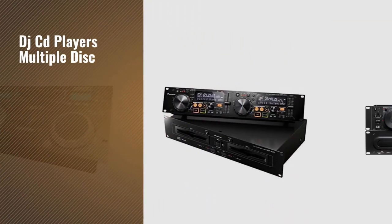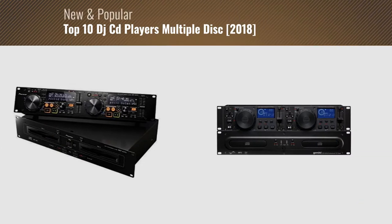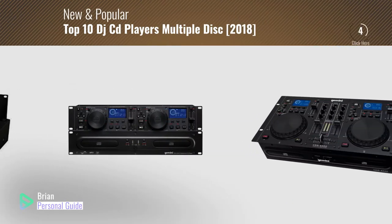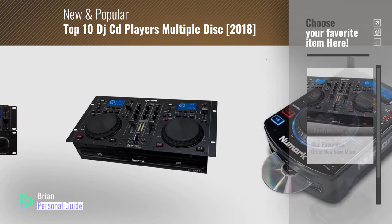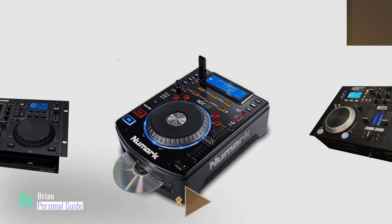If you're looking for DJ CD players, multiple disc, this video is for you. My name is Brian, your personal guide. Welcome to our channel. At any time, you can click this circle in the corner and get more info and real-time deals on your favorite products.